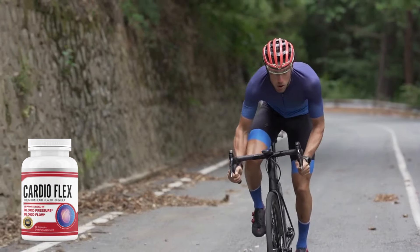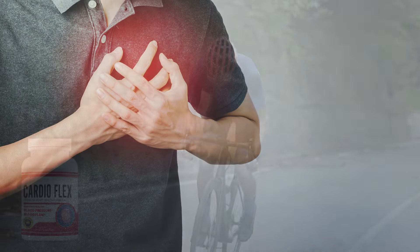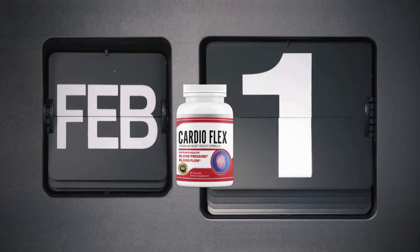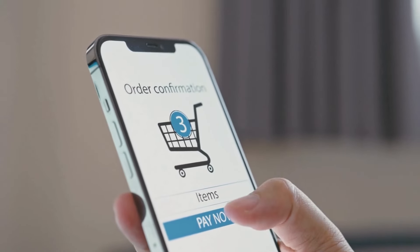CardioFlex is recommended for anyone who wants to improve their heart health and prevent cardiovascular problems. One of the best parts of CardioFlex is that it comes with a satisfaction guarantee. If you are not satisfied with the results, you can request a refund of your money. This shows the company's confidence in the product's effectiveness.